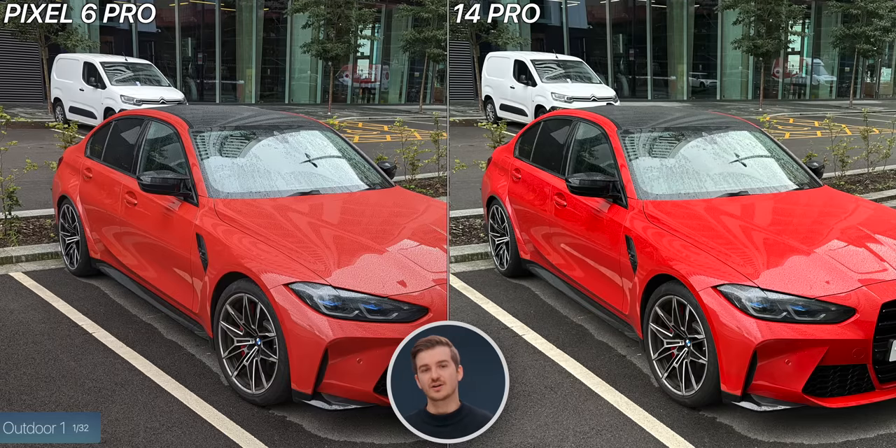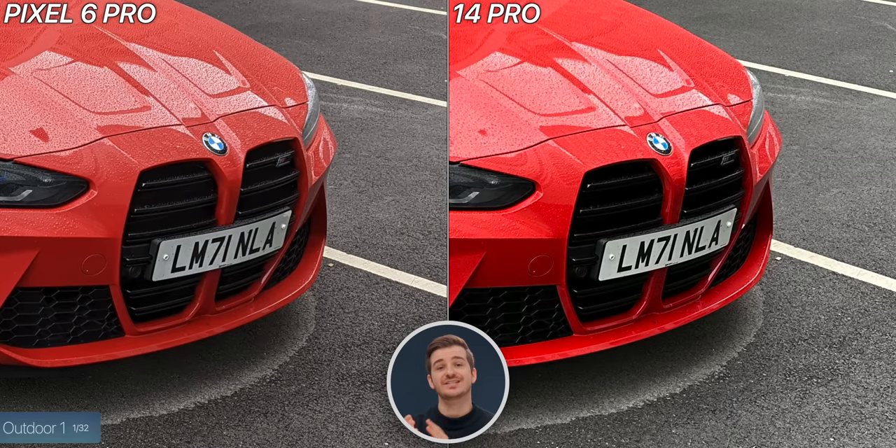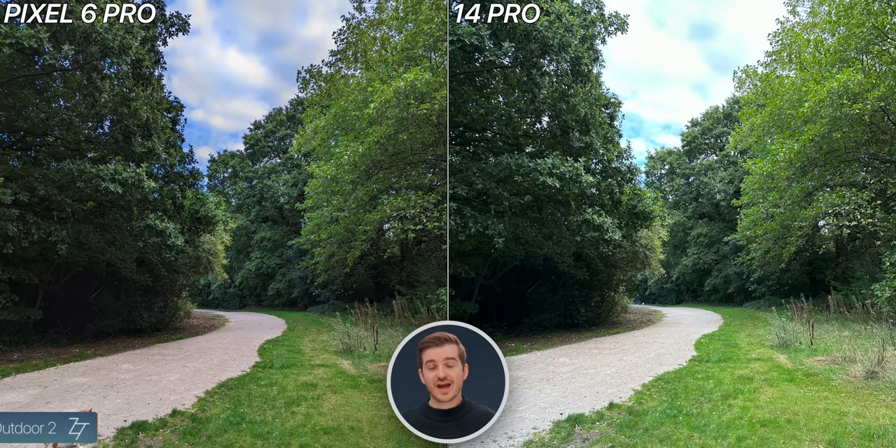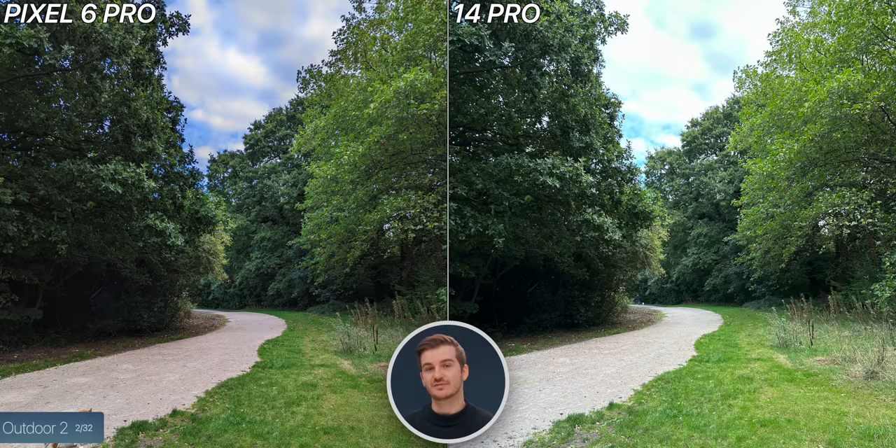Starting off with the first outdoor shot, the Pixel is darker, but the colors are way more accurate. The car was way closer in real life to how it looks on the Pixel, and we even have more shadow detail on the car's grill on the Pixel compared to the iPhone. Next up, we have an HDR image, and here the processing is just so good on the Pixel. The sky is perfectly exposed compared to the sky on the iPhone. The iPhone is slightly sharper, but the biggest difference between the two is the sky, and because of that the Pixel takes this one.